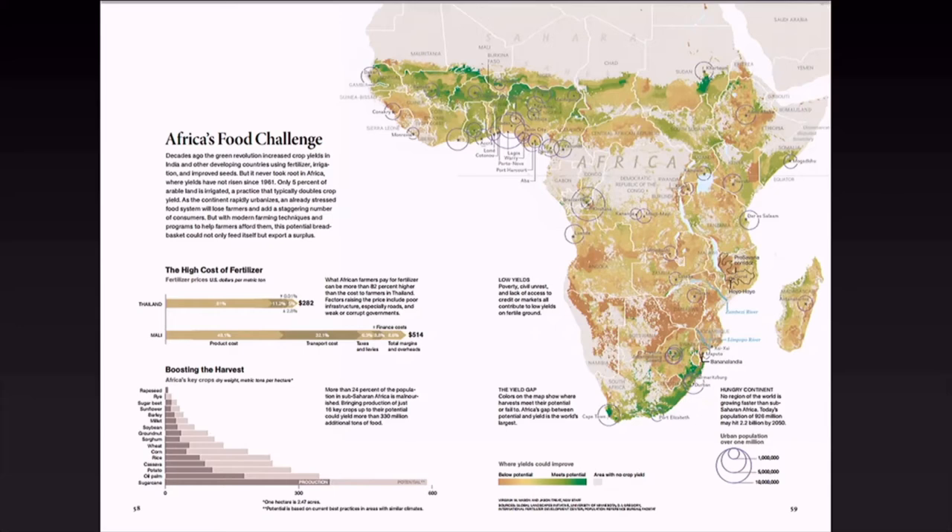This is a graphic we did with a number of colleagues at National Geographic. If you zoom in on Southern Africa, those areas shown in brown are places where all the yields are much lower than what is possible in those areas.